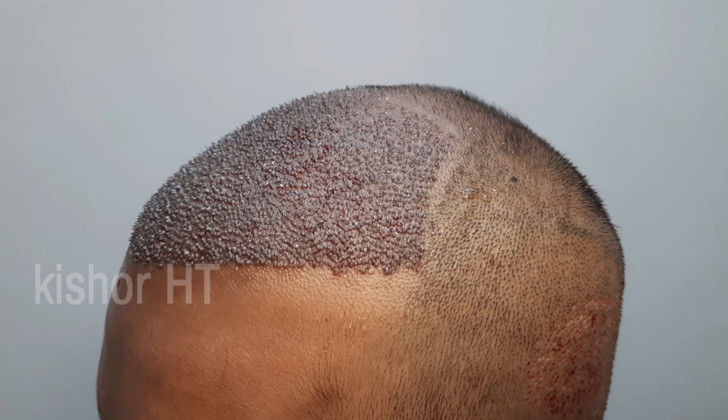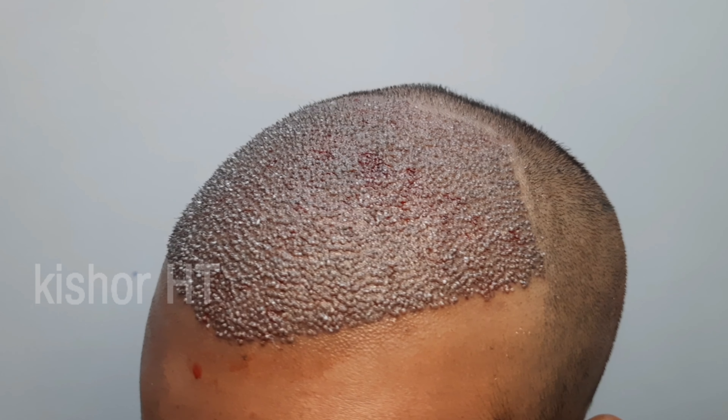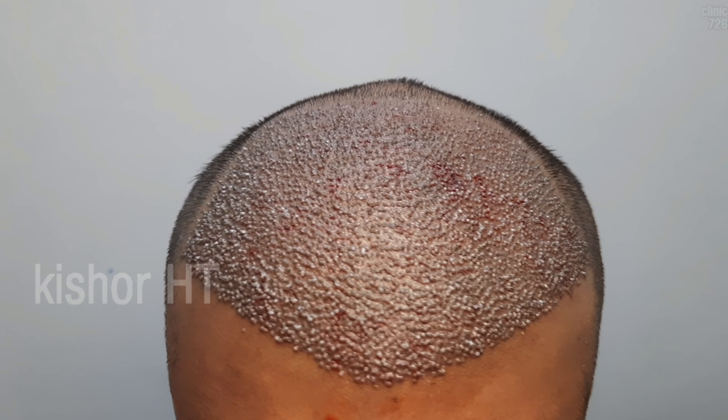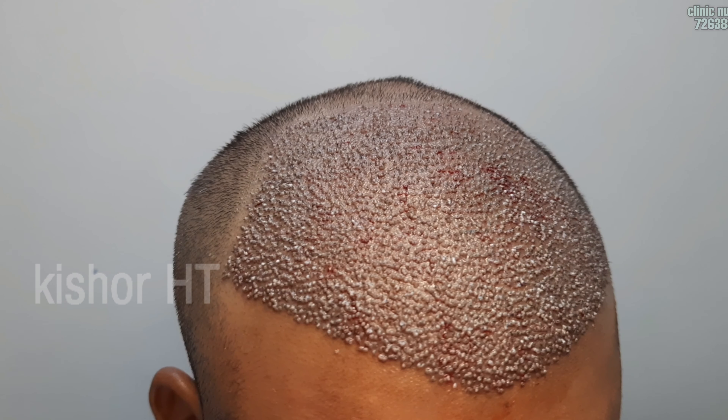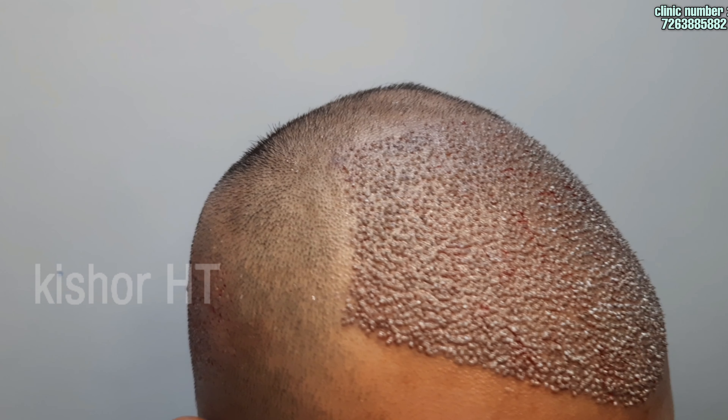There is a front side implant with good density in the front area. An arrangement is made in the front area, but the maximum area is complete — this is a full bald area.